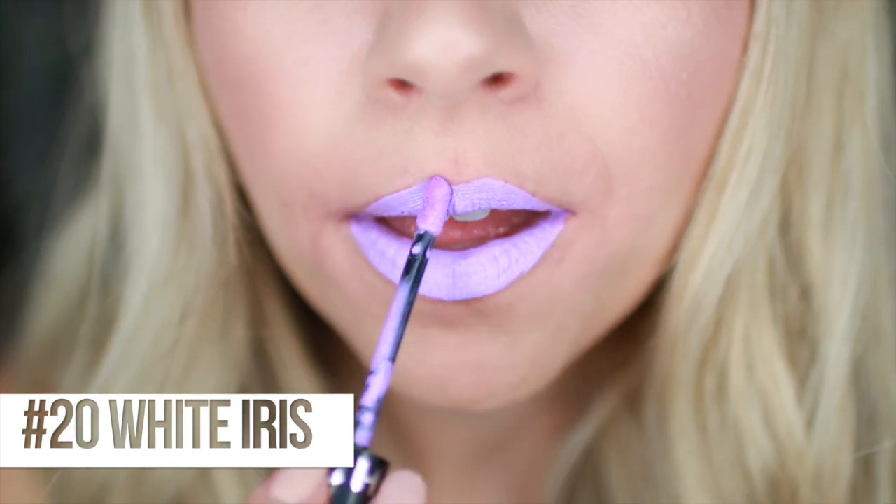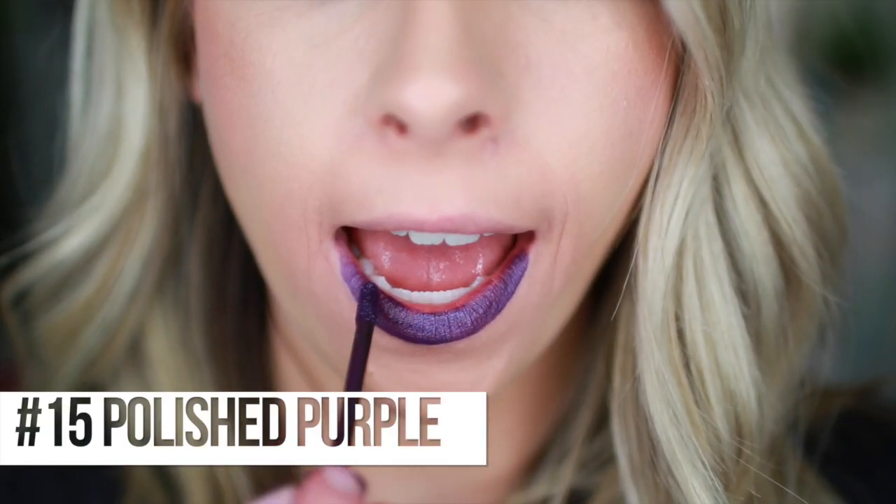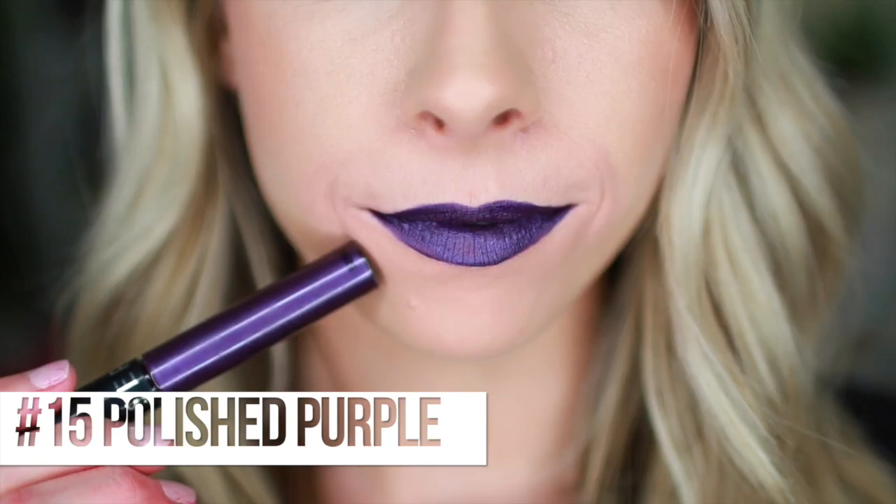Next is number 20, White Iris - a really fun name for a lip color. It looks like it's going to be one of the electric ones. It's like it's glowing, lit from within. That is crazy - one of the brightest ones. Number 15, Polished Purple - another one that looks like it has a little sheen, so it's one of the satin ones. It's a deep purple, very blue-toned. It has almost a metallic look to it - really, really fun. All these colors are making me so excited.